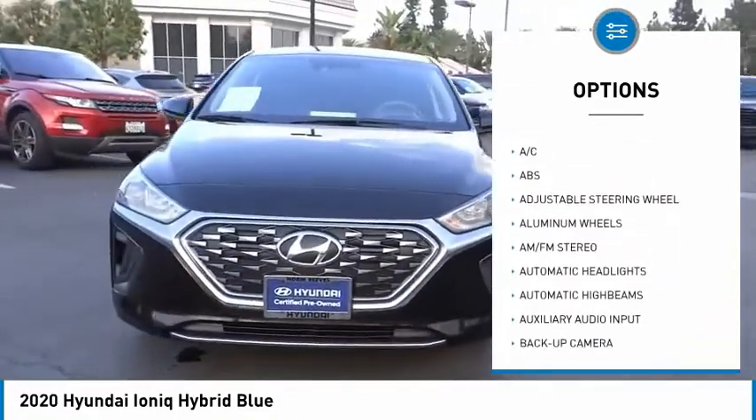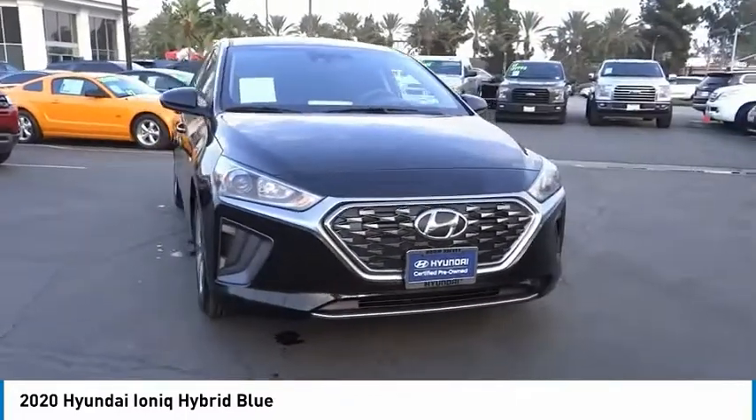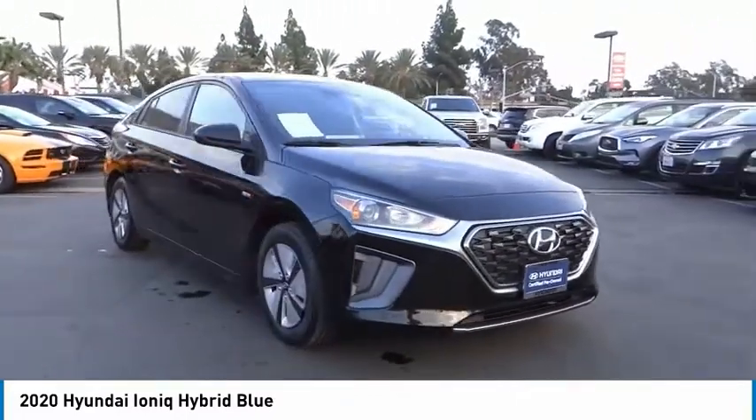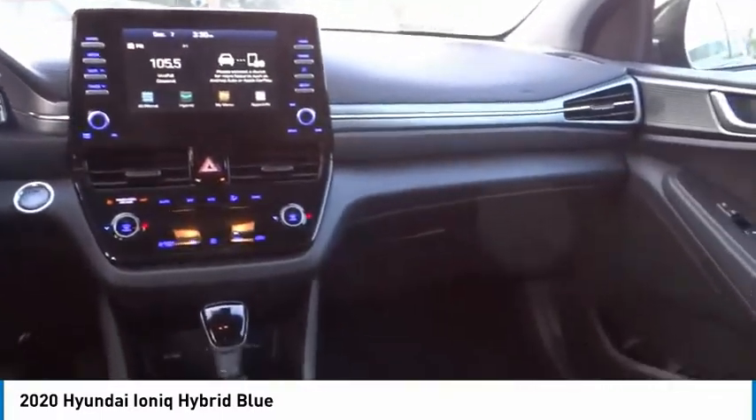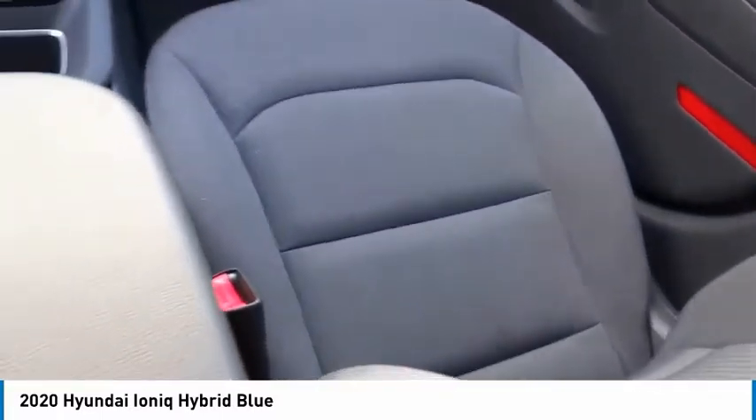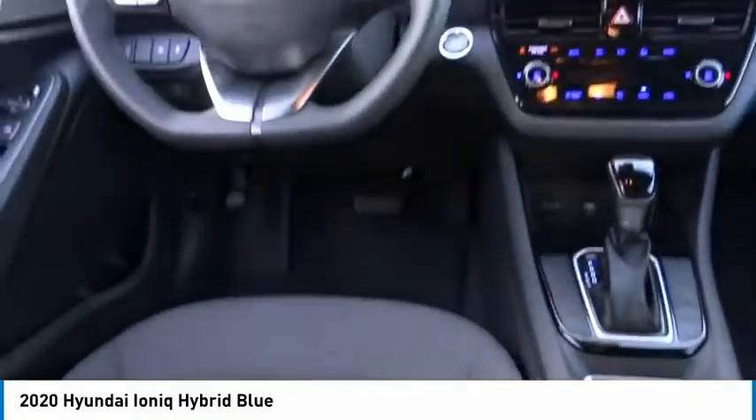Stability control, daytime running lights, engine immobilizer, front all-season tires, rear all-season tires. Take this vehicle for a spin and see why so many shoppers are now proud owners.